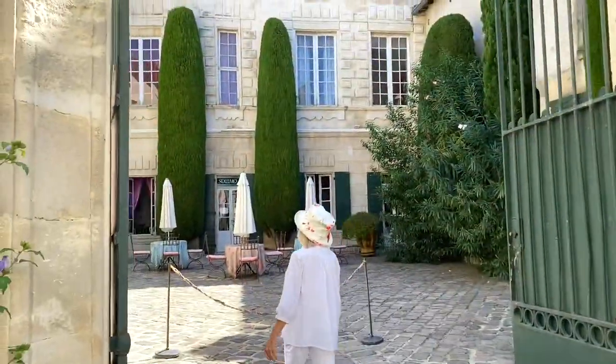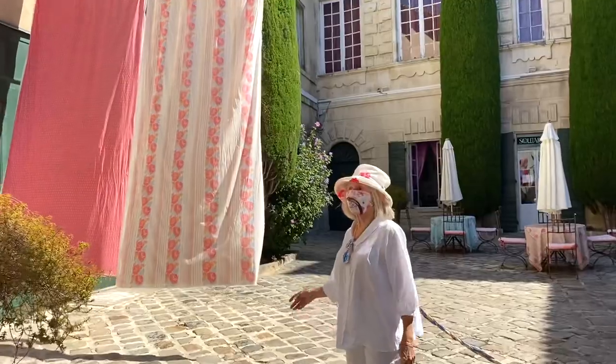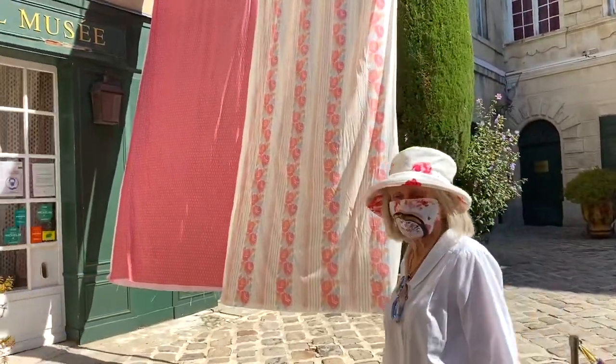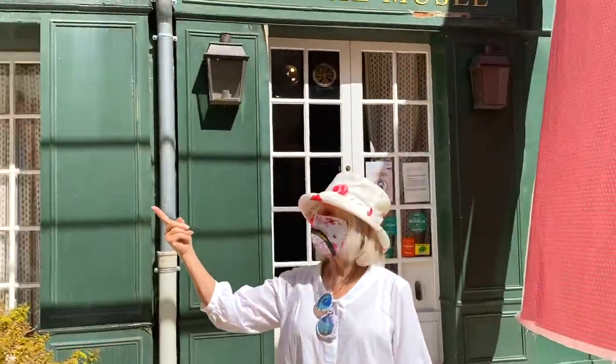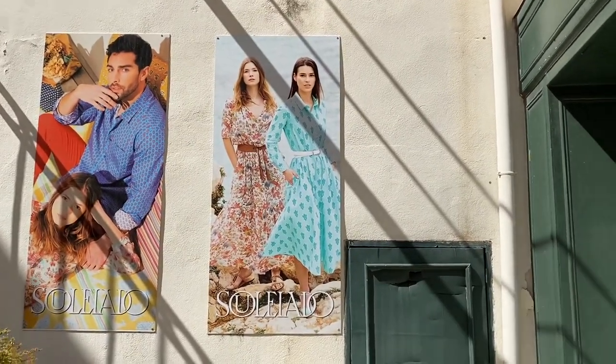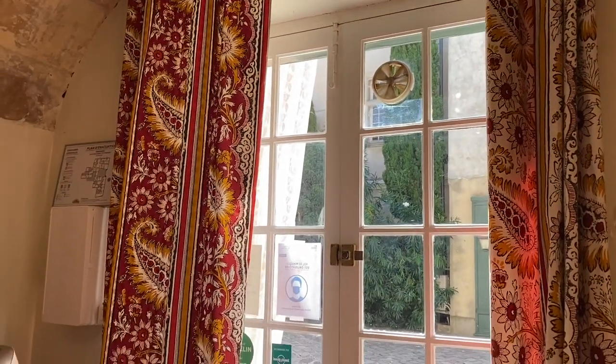We have arrived at Soleado. I have been wanting to come here for years and I've never been before. We've got the lovely dresses. Already I can see lovely things. I'm very excited. We're just waiting for the director of the museum to come and talk to us and show us around.